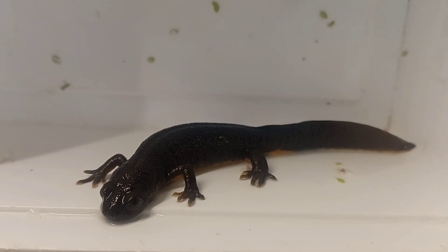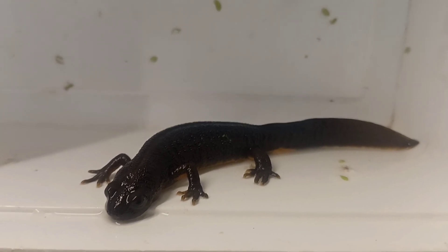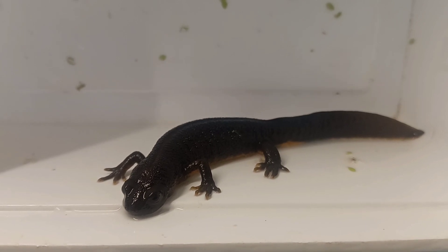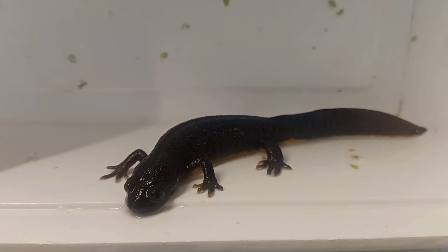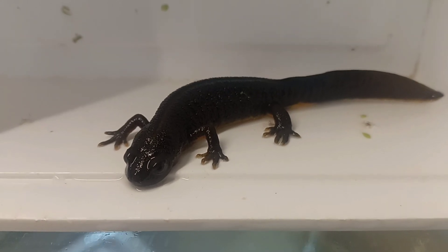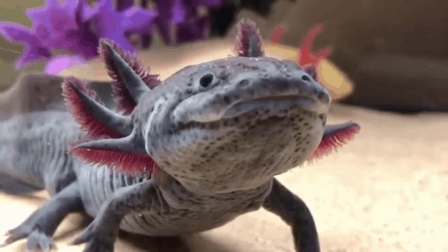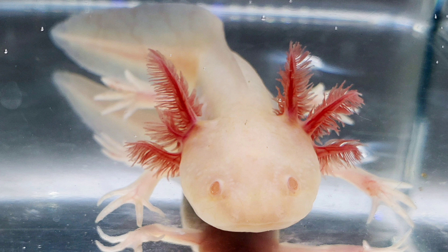As far as we are aware, none of these colour morphs have yet been combined through captive breeding, but it seems likely that this could happen in the future, as has happened with so many other species, such as the axolotl. The axolotl has a golden albino very similar to what is found in the crested newts, and also a melanoid. In the axolotl, these two morphs have been combined to produce a new morph, the melanoid albino. And something similar could be on the horizon for the crested newts.